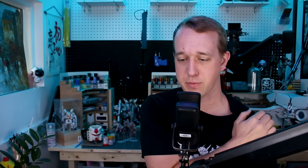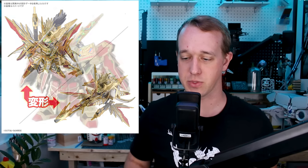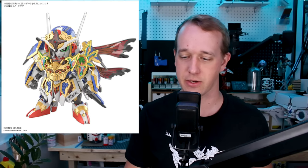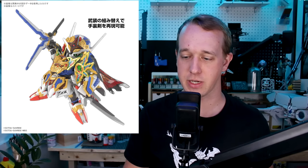Anyway, as far as anything else new: of course they had the new Build Fighters Metaverse stuff on display. They also had the SDW Heroes kits — the Tenka Musou Daishogun, the 78th Musha Gundam, and the Kimetsu Gundam are some new SDW Heroes kits coming out. But the HGCE Destroy and the MG Narrative Gundam were the two big Gundam announcements from this show.